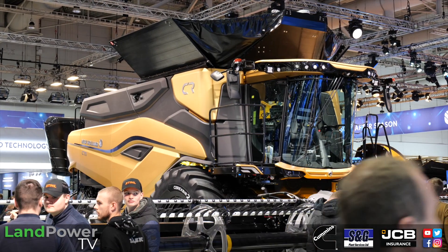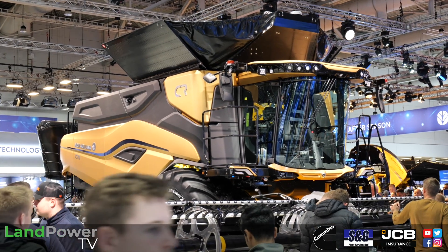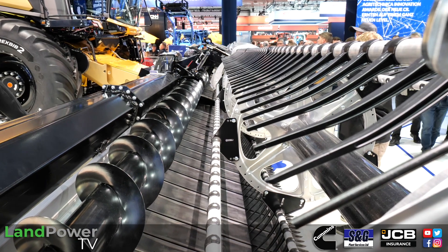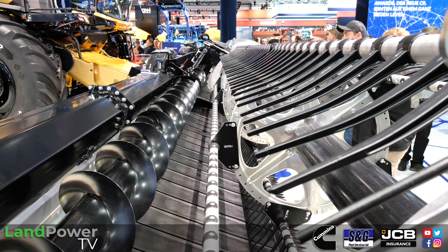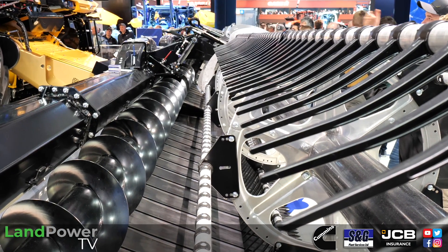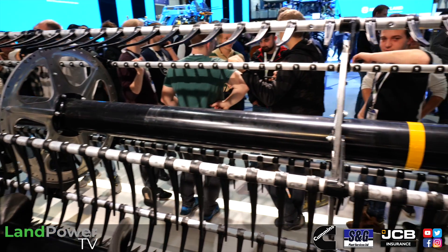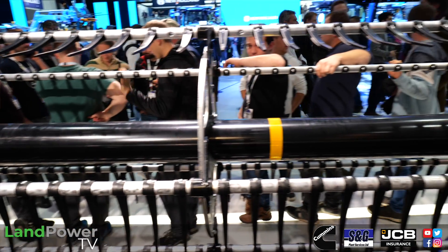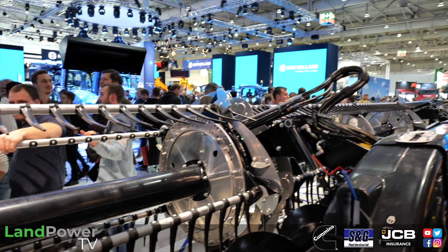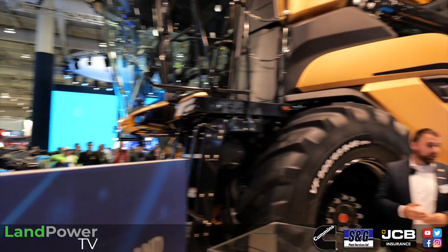We have a 50-foot header in the front — 15.5 metres — which is big. If you look at the residue management, it's a hard challenge to have equal spreading with a very good chopping system. The wind is blowing in the UK and we know there are a lot of difficult weather situations. But with this system, we are able to work with a 60-foot header on the front and spread the residue evenly and equally.